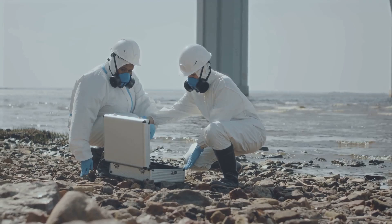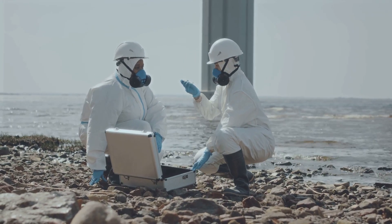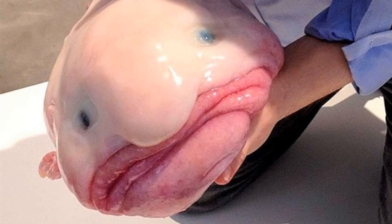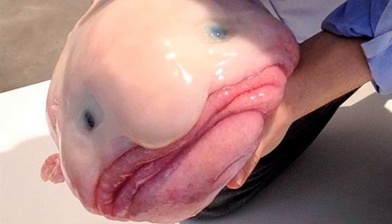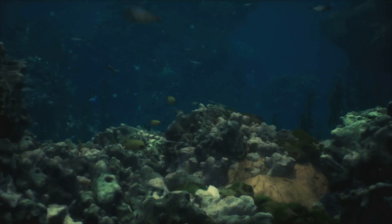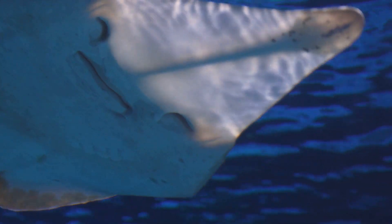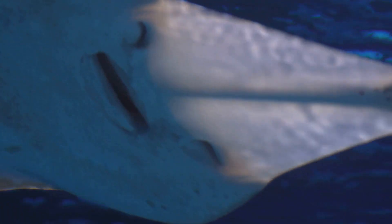So it's important for us to learn about the blobfish and its deep-sea habitat so we can help protect it. Remember, even though some creatures might look strange or different, they all play an important role in our planet's ecosystem. Are you ready to meet another super strange creature? This one is a little spooky, but super cool too. It's called the goblin shark, and it lives way down deep in the ocean.